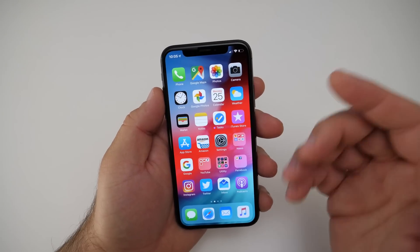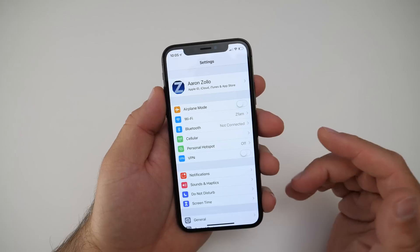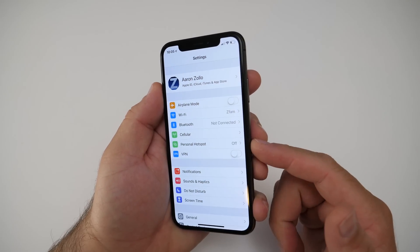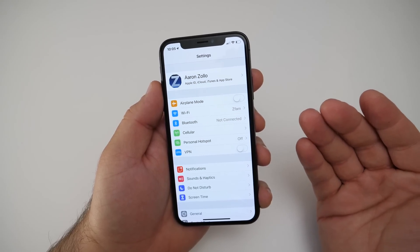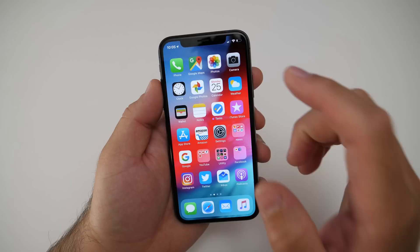Another issue I've run into — and it's a little hit or miss — is the personal hotspot. Earlier today it just wasn't there. Since then, I've taken my SIM card out and put it back in, and now it showed up. So it wasn't working, now it's working, and you'll find little bugs like that all throughout the OS because this is an early beta.